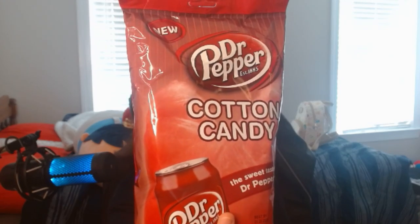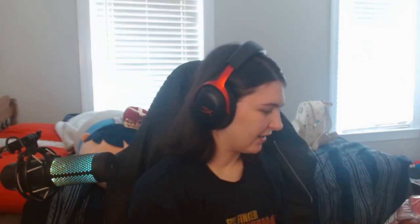Alright, this is a bag called Dr. Pepper Cotton Candy — 'the sweet taste of Dr. Pepper.' It expires on January 25th of 2025. It was $3.49 at Cracker Barrel. It's got 110 calories, no protein. It's got sugar, FD&C Red Number 40, blue, and yellow. I'm supposed to have about three servings per container, but this is going to be one Phoenix-size serving.